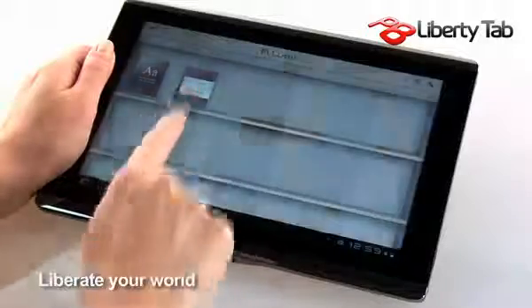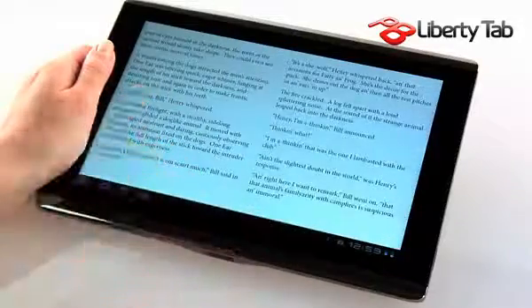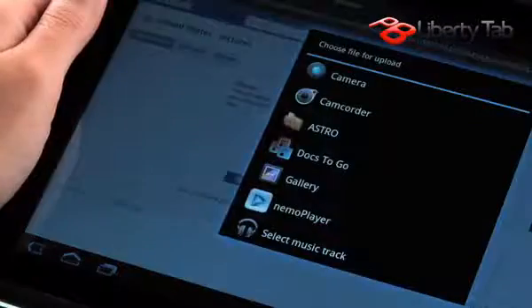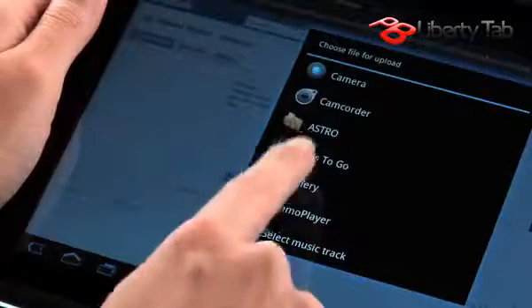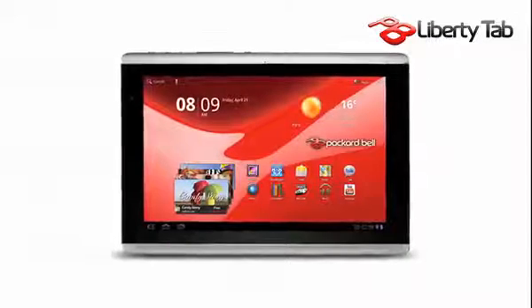The Liberty Tab gives you the freedom to live your life all day long. Read an e-book at lunchtime, check in with your social networks on your way home, and listen to your music before you go to sleep. Everything is built right in to the PB Liberty Tab.